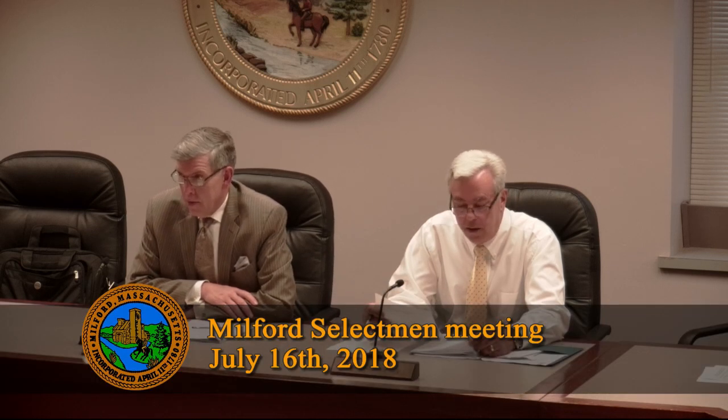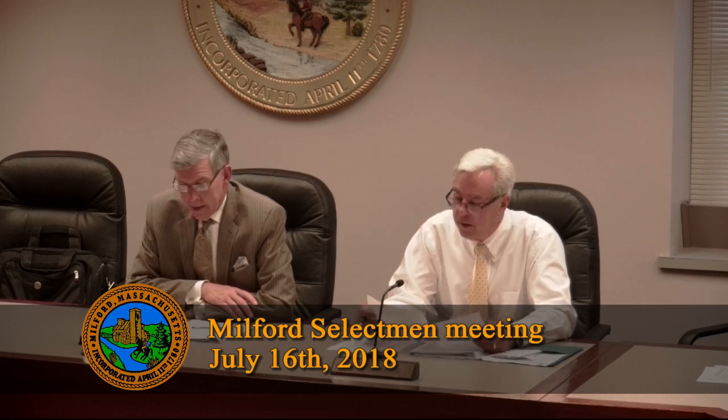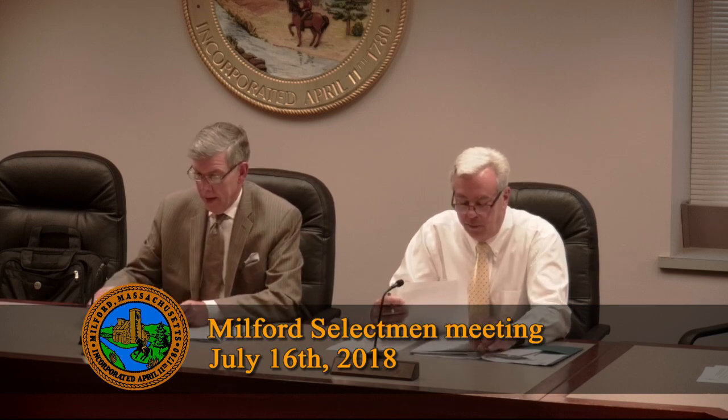Good evening and welcome to the Milford Board of Selectmen meeting of July 16th, 2018. First agenda item is assigning the warrant — motion to approve, and I would vote in favor of that as well. The second agenda item is approval of the minutes from June 25th — approved, motion to approve, and I would accept that as well.